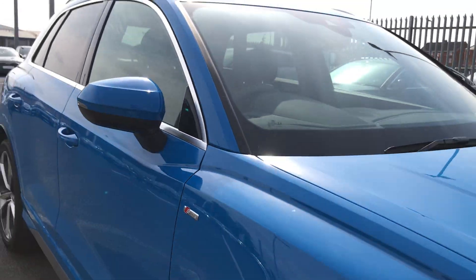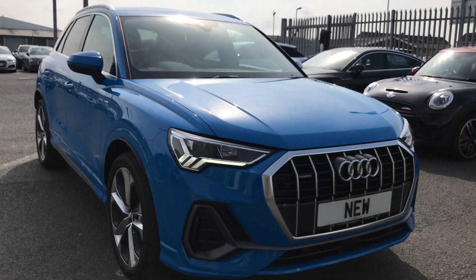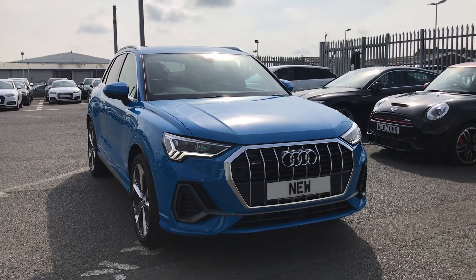If you'd like any more information on this brand new Q3, give us a call on 01228 544 555.